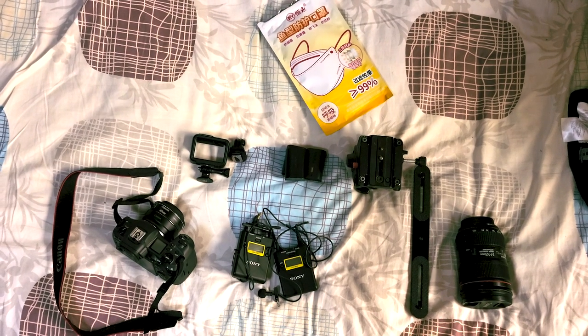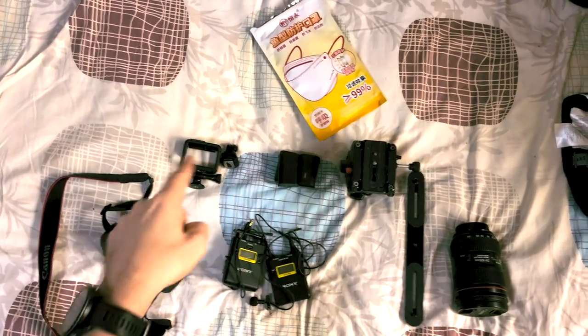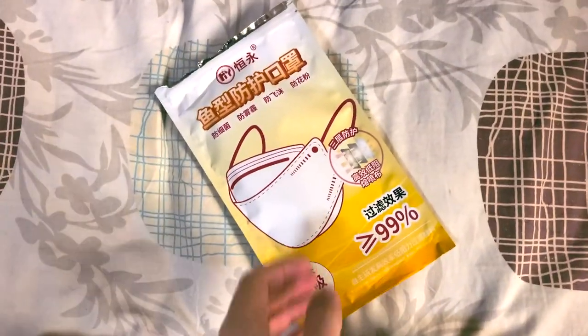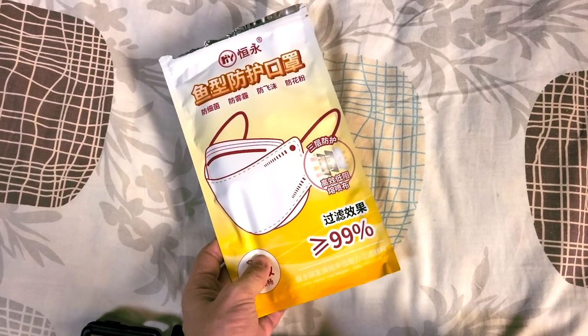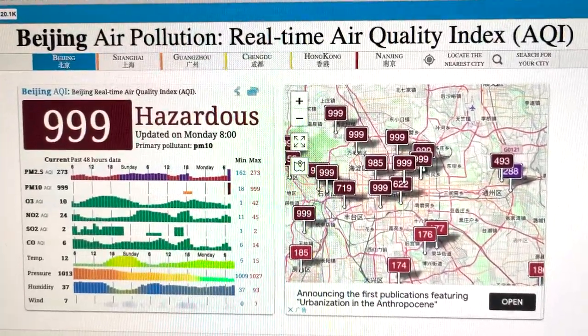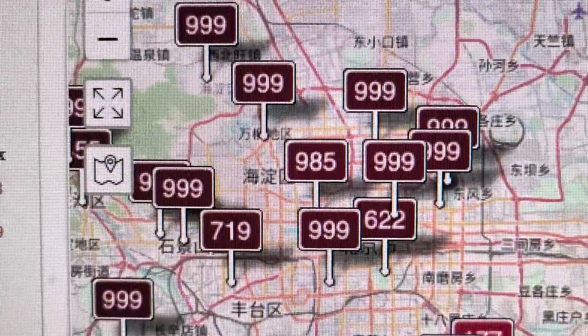I don't need too much specialist equipment apart from the normal camera and various add-ons, but the most important thing will be this — my air pollution mask — because the air quality index is off the scale with the sandstorm. If you have a look at the air quality for Beijing right now, we are on the index at hazardous.